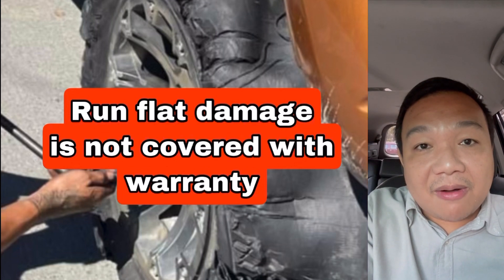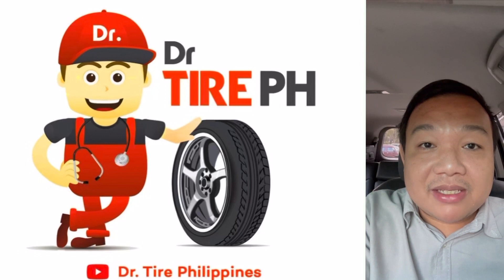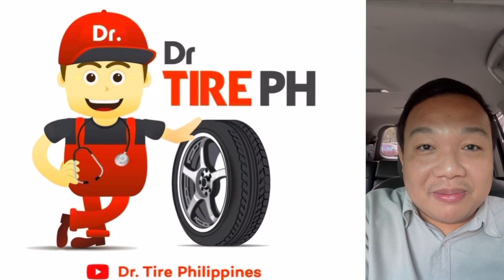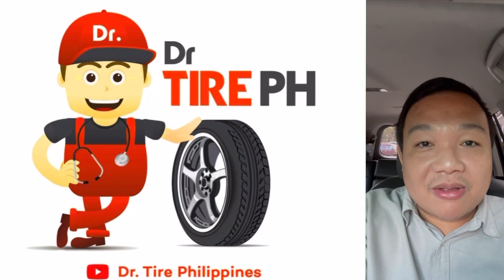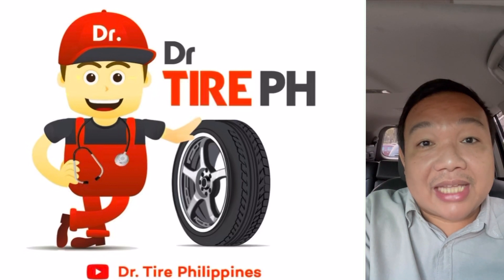I hope you guys learned from this video. If you want to know more about tire technicals and tire safety tips, you can like and subscribe to my YouTube channel, Dr. Tire Philippines. We also have a Facebook page called Let's Gulong Pare Kaalaman Tungkol Sa Gulong by Dr. Tire. I'll see you again next time. Bye!